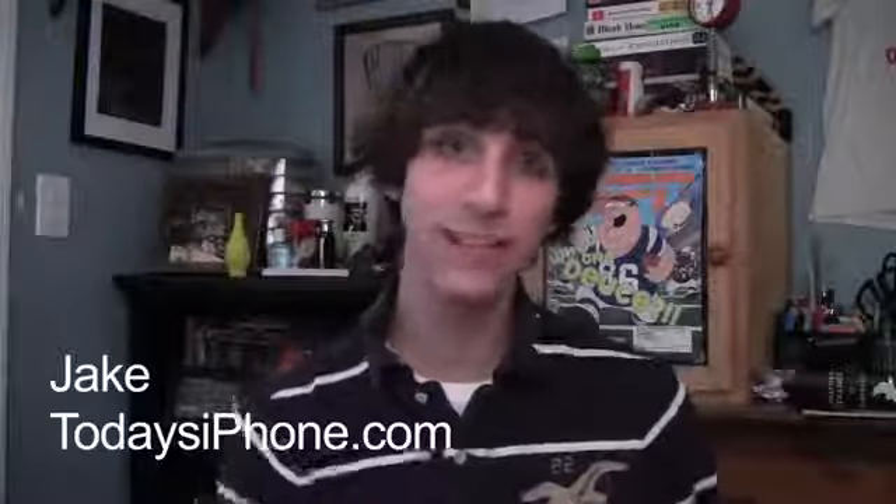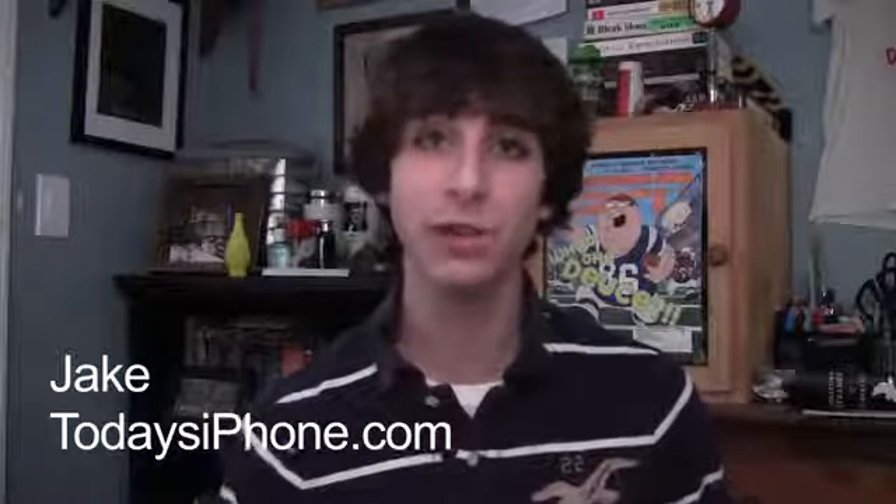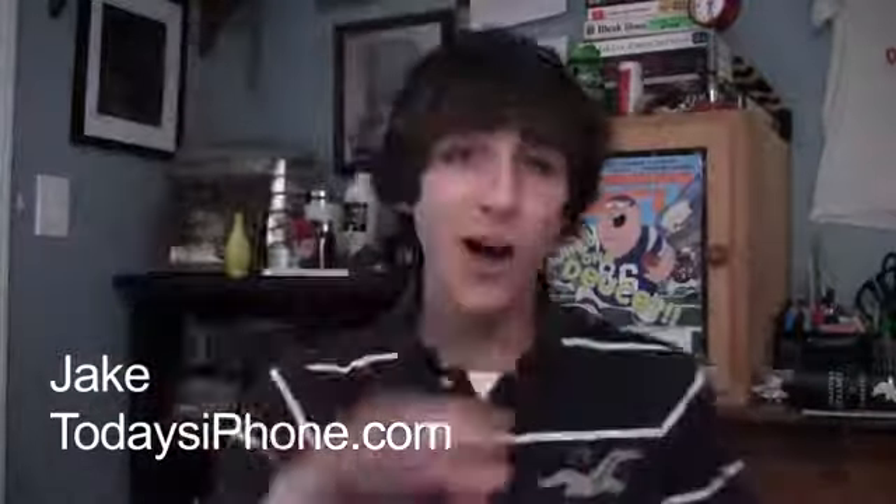Hey, what's going on guys, my name is Jake from todaysiphone.com and here's your TIP daily for August 7th, 2012. Not surprisingly, today was filled with iPhone 5 news, leaks, concepts, and rumors.